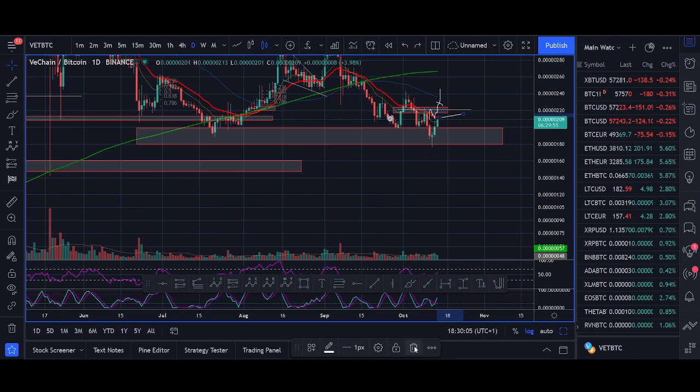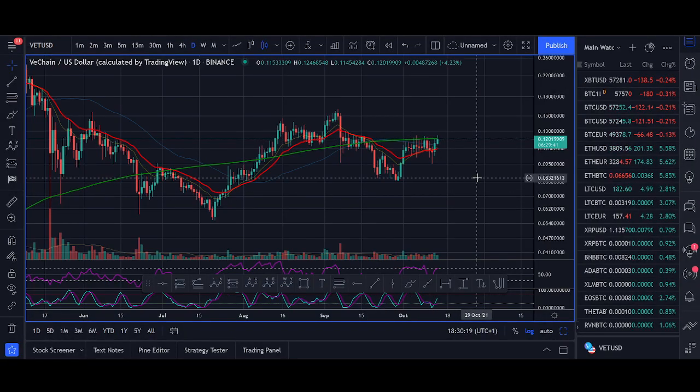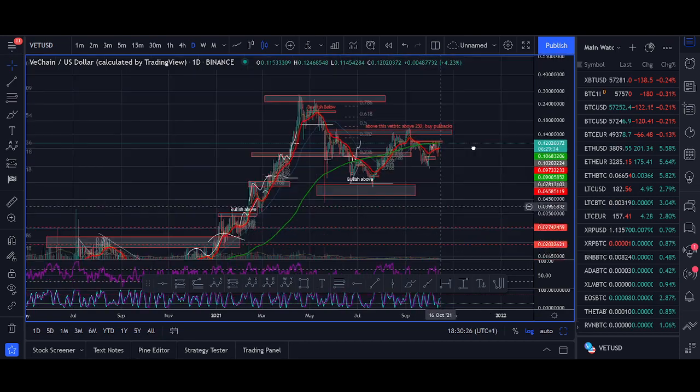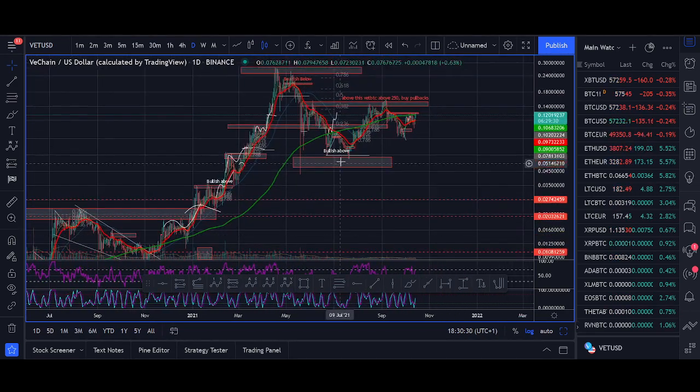The first thing I teach is risk management — you want to make sure you're protecting your wealth. I don't want you to lose money. That's why I've started making videos on VeChain again — it's a really high-probability area where VeChain could be putting in a bottom. Now let's go to the VeChain USD chart and share with you why I think VeChain could be bullish, comparing it to last year.